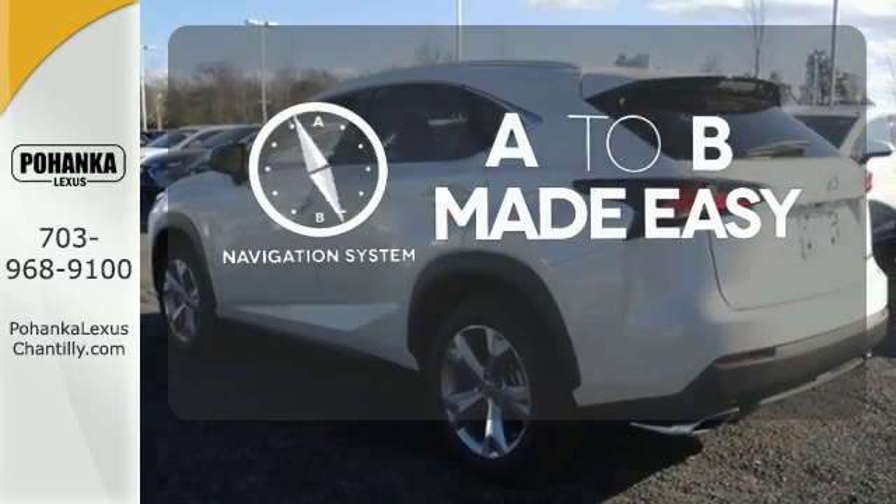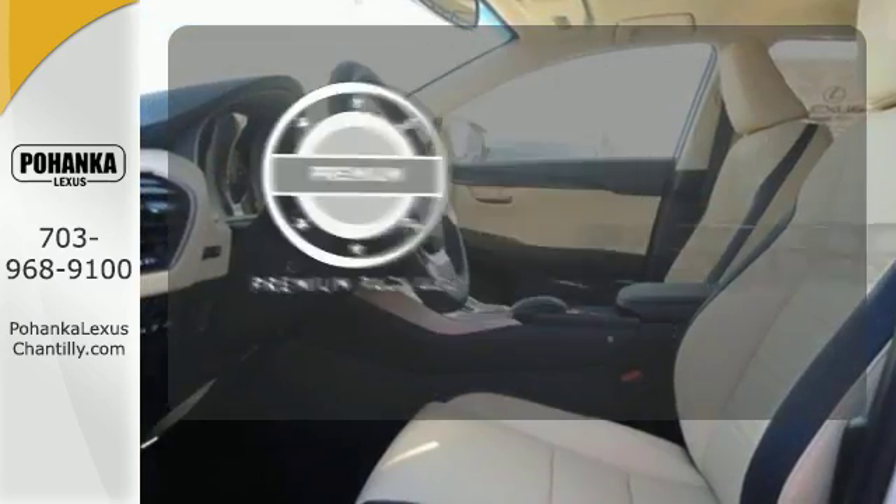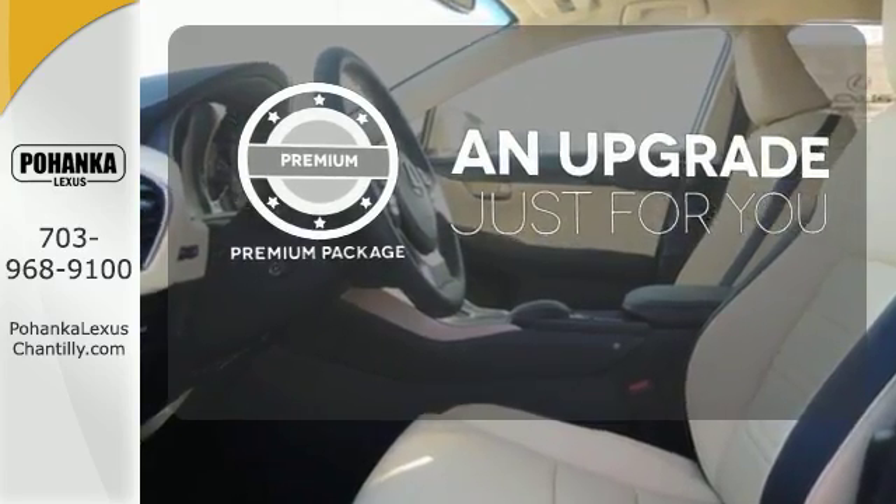Never feel lost again with the navigation system. The premium package takes a great thing and makes it even better.